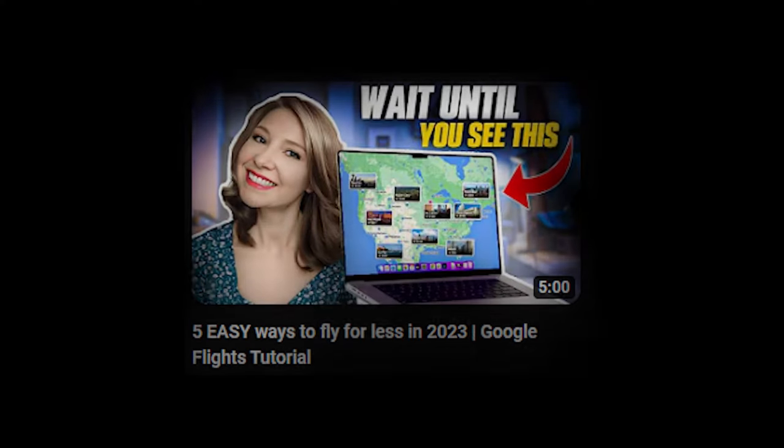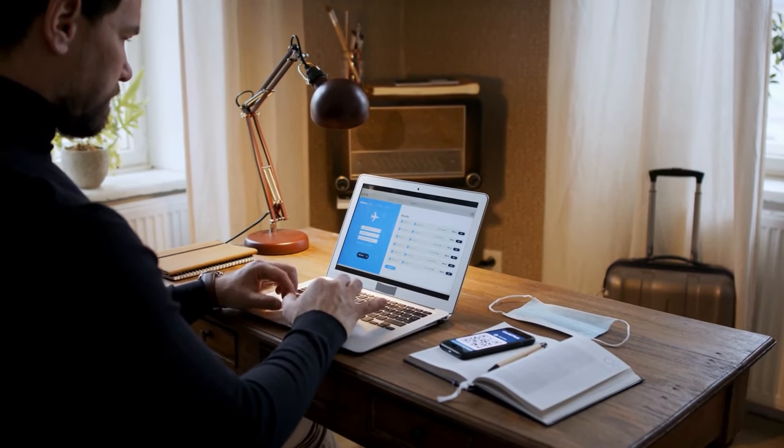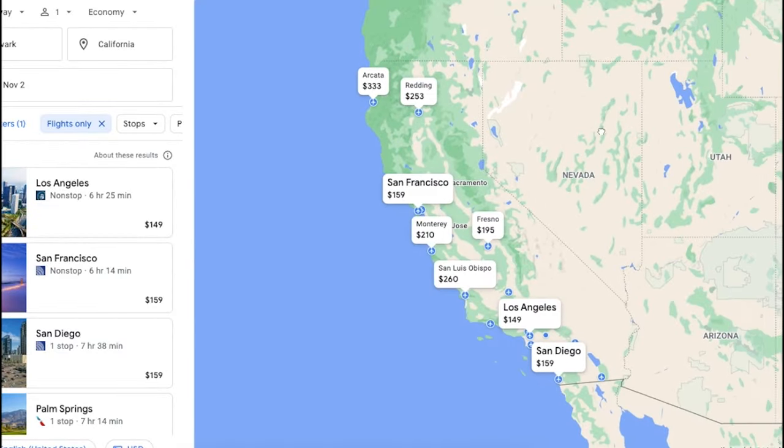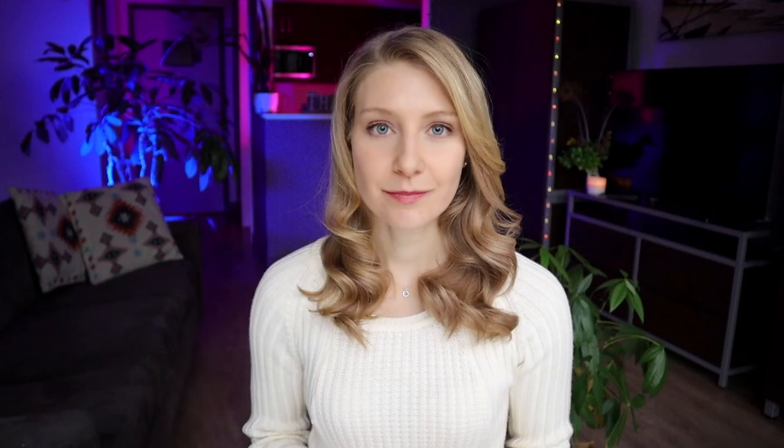Google Flights is also way smarter than you think, and this next feature proves it. You can search multiple airports or even an entire city rather than specifying the airport. But what took me quite a while to find out was that you could even search for an entire country or even an entire continent.